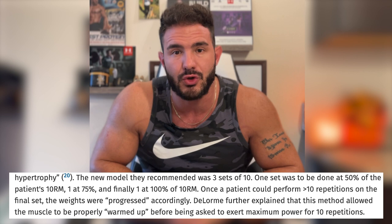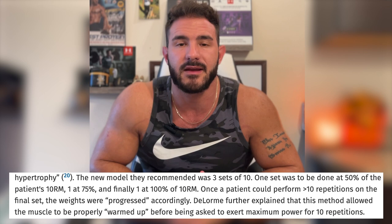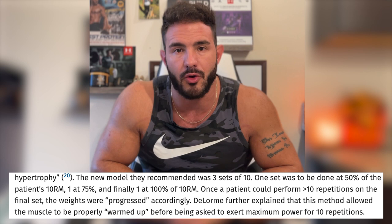Since they were working with wounded individuals — people with joint injuries — Thomas DeLorme suggested three sets, the first two being warmups. The first set was 50% of the working load, used as a warmup of 10 repetitions to help the individual get a feel for the exercise and warm up adequately. The second set was a little bit heavier, 75% of the working load, done as a second warmup. The third set was done with 100% of the working load to failure. And this was referred to as the stimulation set — the set that actually stimulated an improvement in muscle growth and strength.